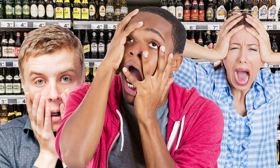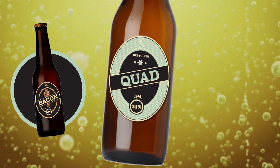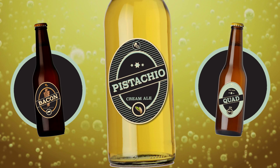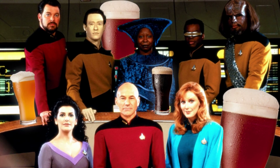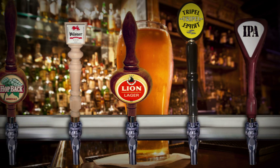Are you overwhelmed by the selection in the beer aisle? Bacon-flavored stouts, a quadruple IPA with absurdly high alcohol content, pistachio cream ale? Craft brews are boldly going where no beer has gone before. And all those different tastes come down to one thing — you guessed it, chemistry.